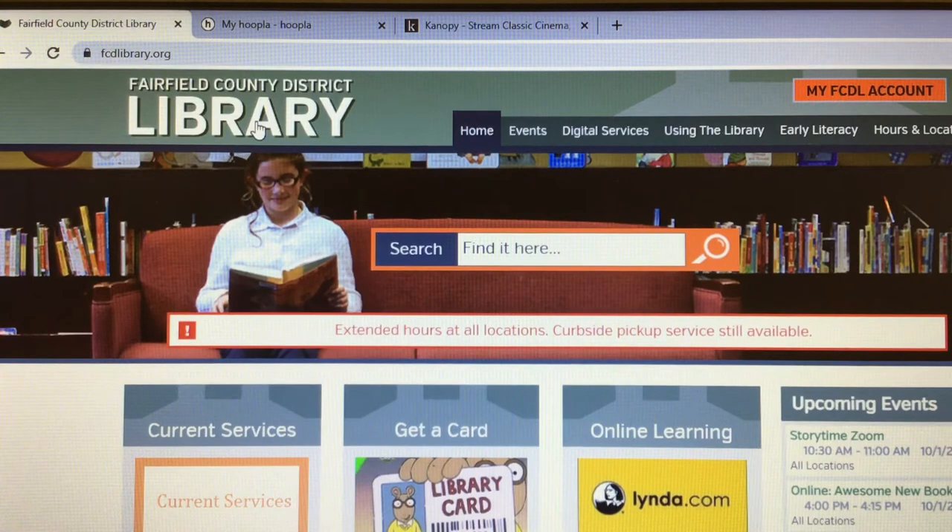So here we are at the website — Fairfield County District Library. The site is fcdlibrary.org, so search for that. When you get here, you can see down here that this is what you would click on for a digital library card. These are the library cards that allow you to access all of our digital content. You would want to come in for a full access card if you wanted to check books out.